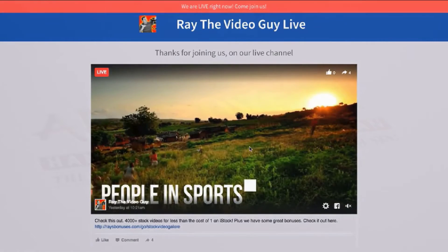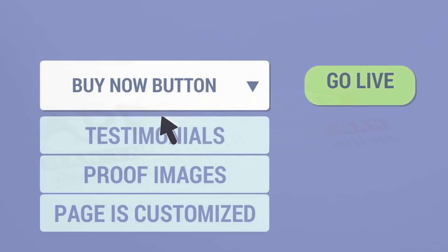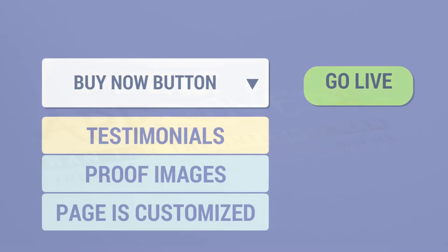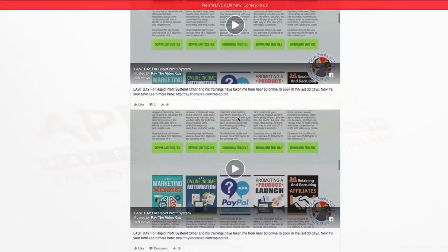The cool thing is that because it's your page, you can customize it in any way that you need. If you want to add a buy button under the video, or testimonials, or proof images, you can do that because it's your page. Once your page is customized the way you want it, you simply go live and your live stream will be automatically simulcast to your website.